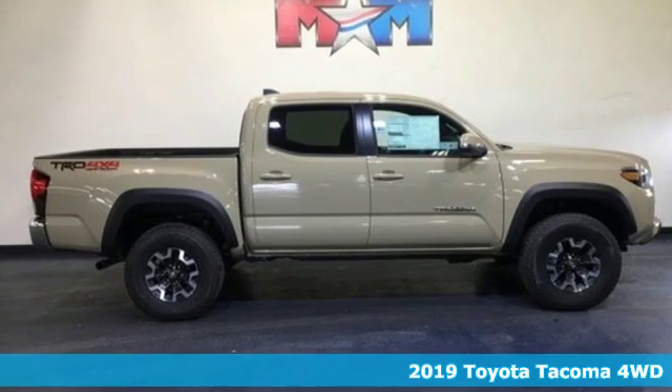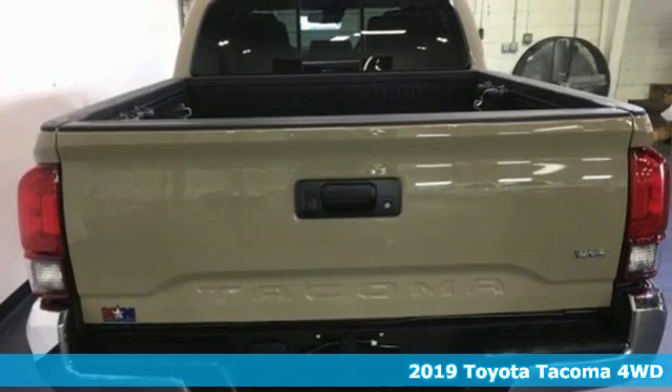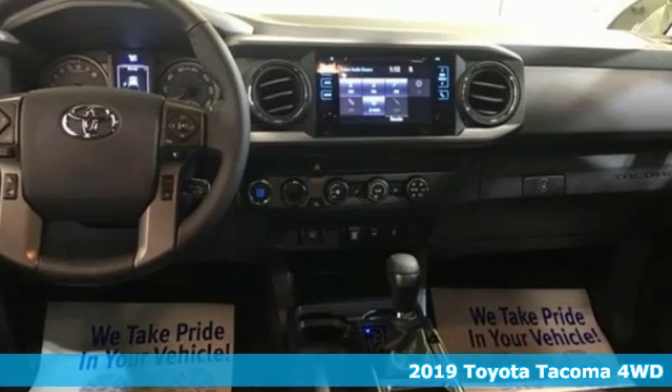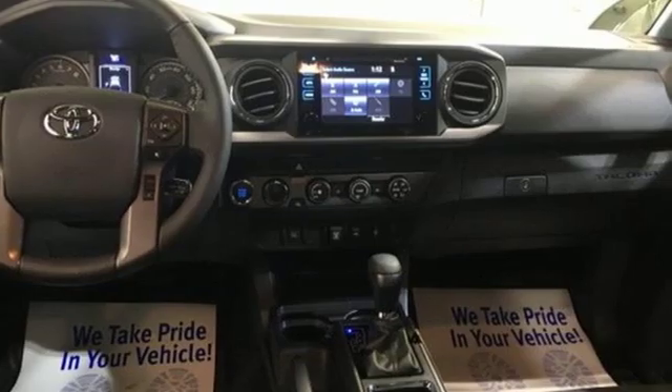Here's a new 2019 Toyota Tacoma 4WD. Toyota — steered by ingenuity, driven by passion. A great vehicle is comprised of great features like these.